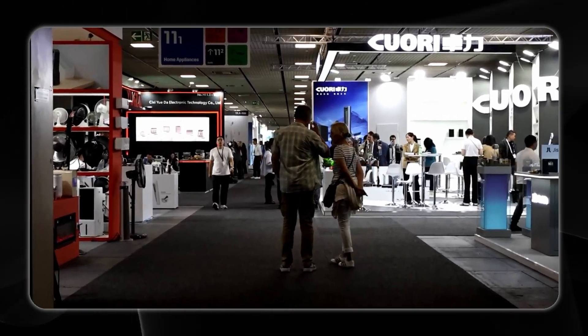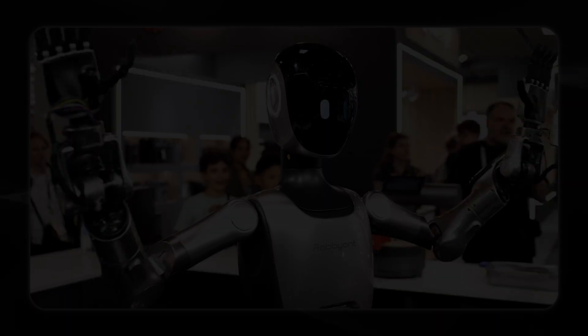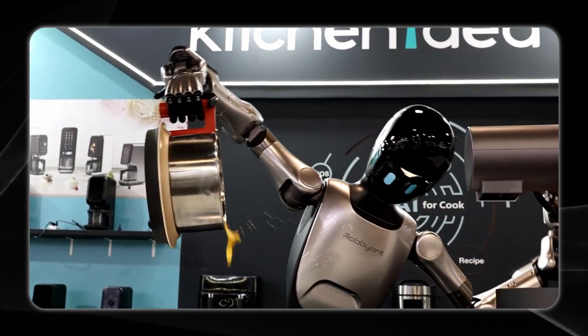Today on AI News, the European tech trade show IFA is underway in Berlin, where companies are showcasing cutting-edge products and innovative designs that are set to impact the future of consumer technology.